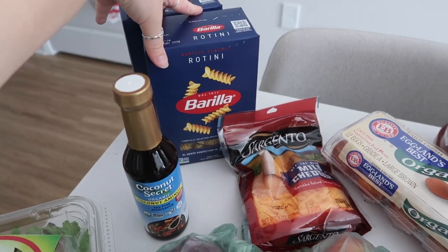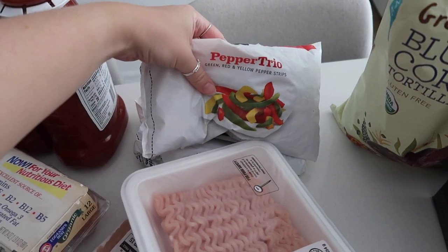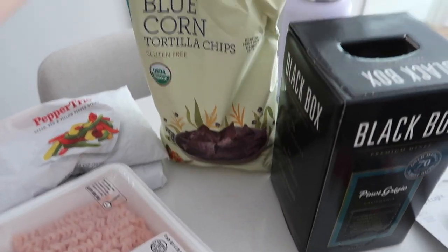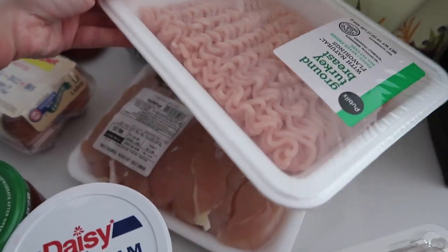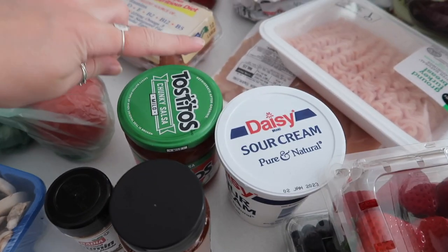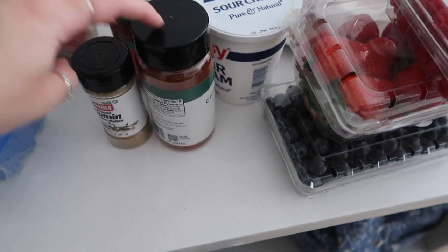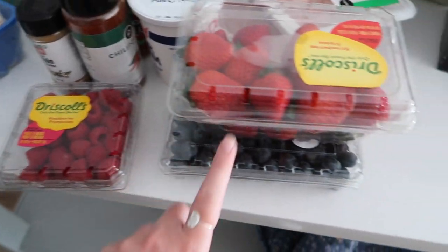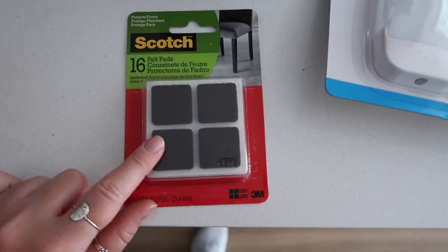We also got coconut aminos for the stir fry, two rotinis, eggs, ketchup in the big size because Justin loves it, two bags of frozen pepper trio, blue corn tortilla chips, turkey for taco bowls, chicken for the stir fry, sour cream and salsa for the taco bowls, and chili powder and cumin for taco seasoning. We got those because the little packets only last one use. Then raspberries, strawberries, blueberries, and wine. I think we did pretty well!